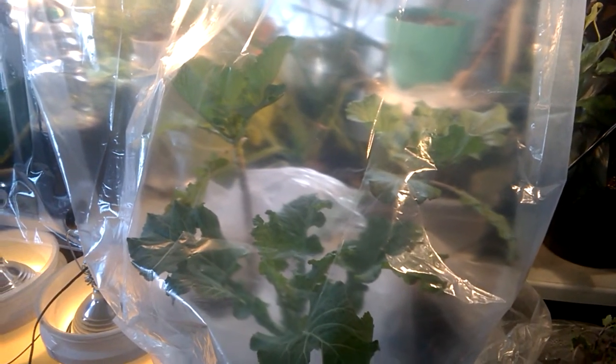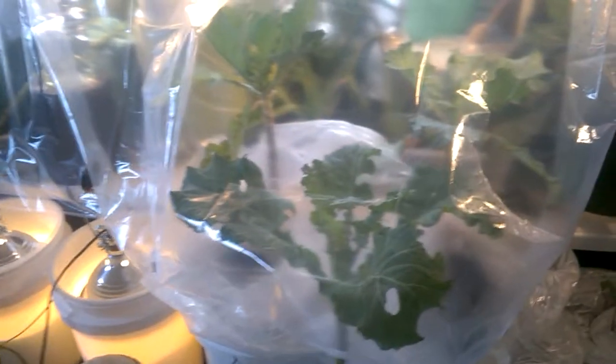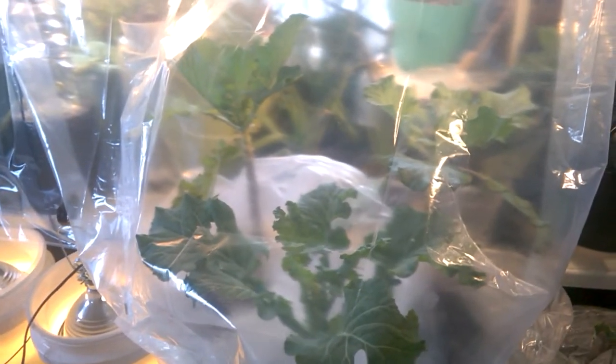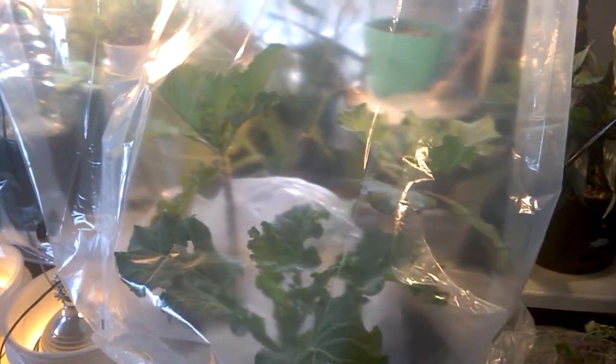Some of our collard greens are still growing outside and they're doing just fine. But these collard greens in containers don't have the benefit of the warmth of the earth to help their root systems. So the containers completely froze — the leaves, the stems, the roots — everything completely froze.